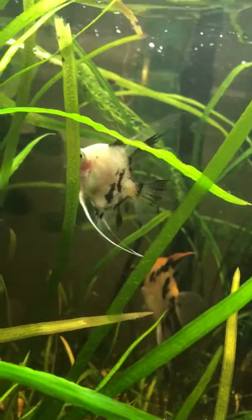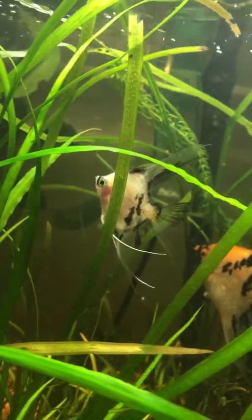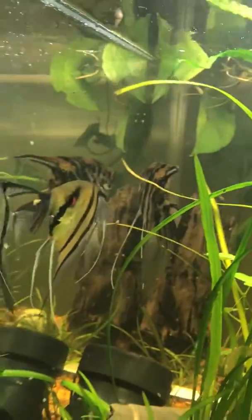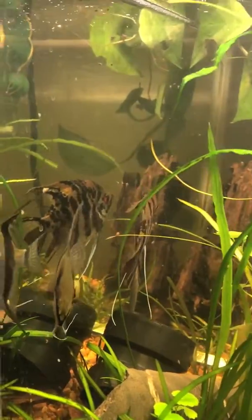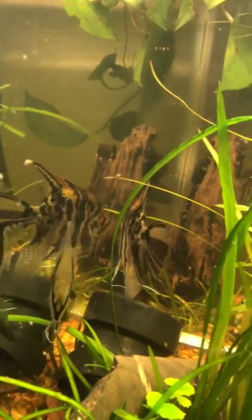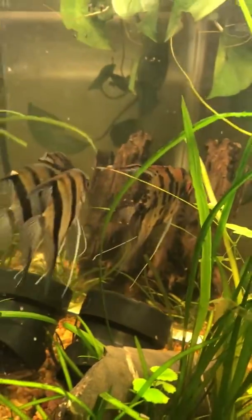What sucks is I had another one just like this that was a female, and it died due to injury from one of these two. When they were spawning, they got a little out of control — scorched earth — and they gave it an injury and it eventually died from the injury. I tried to save it, but there's only so much you can do.